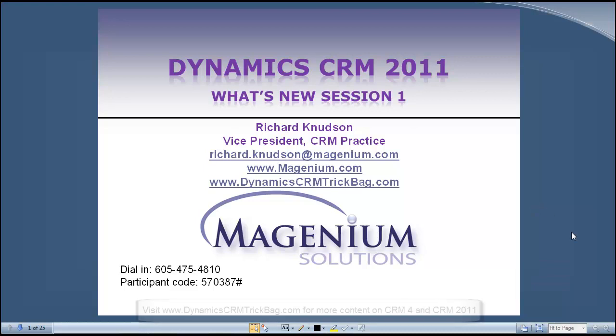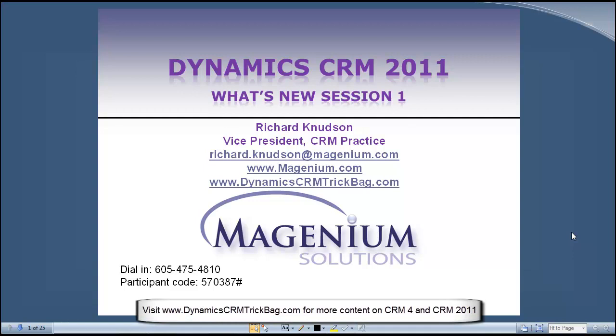Welcome everybody. Richard Knudson here, and I should start by acknowledging, certainly for those of you that have known me for a while, you should appreciate that this presentation is a bit of a milestone for me, since after running my company IMG for probably longer than I'd like to acknowledge in polite company, this is my debut presentation under the banner of my new company, Magenium Solutions.